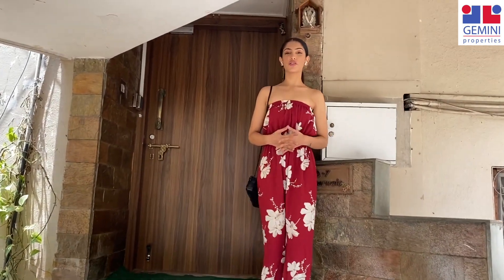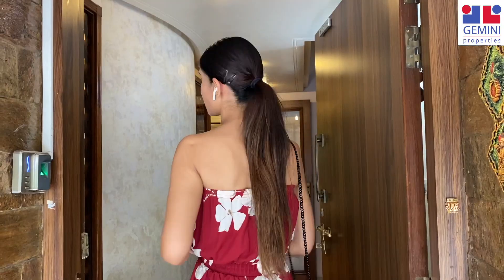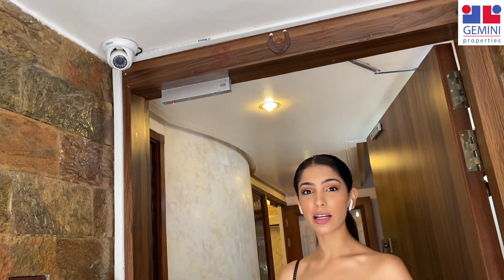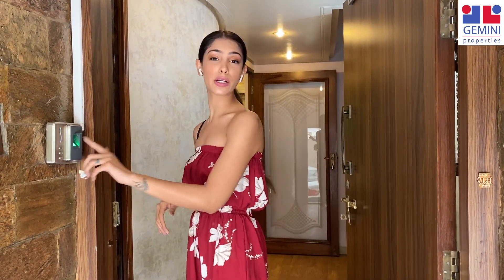We are now at the entrance of the apartment. There are two apartments that are joined and that makes it into a 5 BHK. Before we enter, right at the entrance you can see there are security cameras for your safety and they are going to be monitored all the time. Also at the entrance there is a fingerprint lock that you can use to unlock the doors.